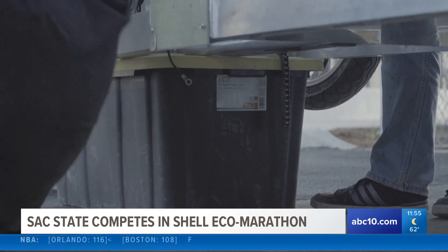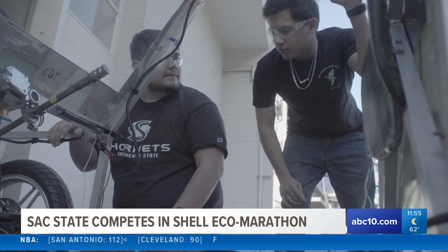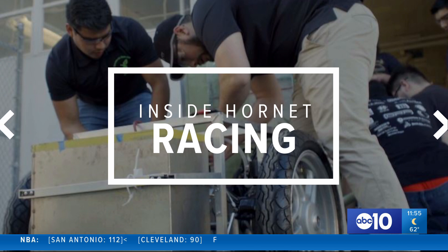Sac State's energy efficient vehicle is in its third year. Last year they came close but didn't pass final inspection. This year, Hornet Racing's team's goal was to pass overall inspection and enter the final competition at Sonoma Raceway.